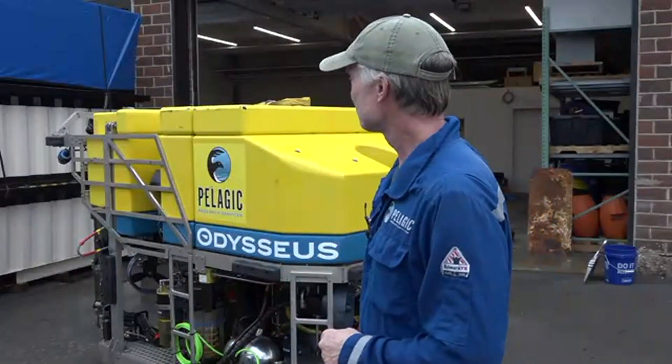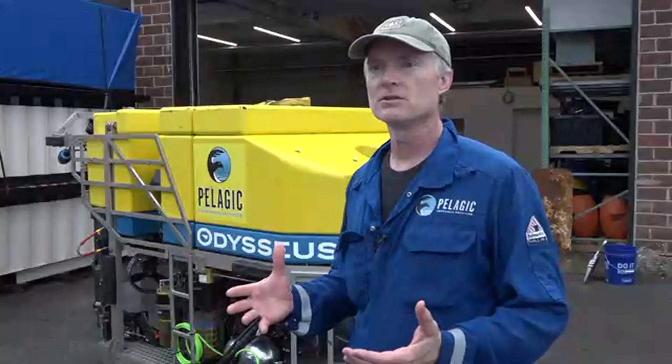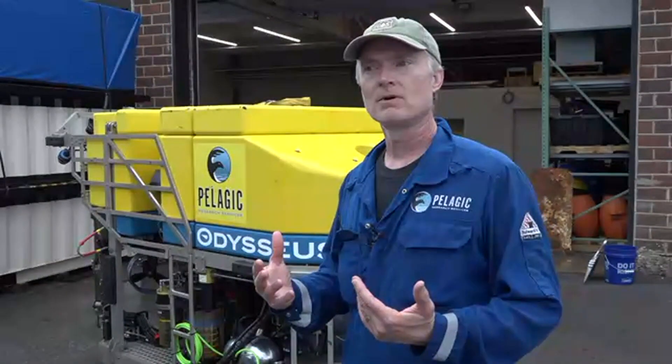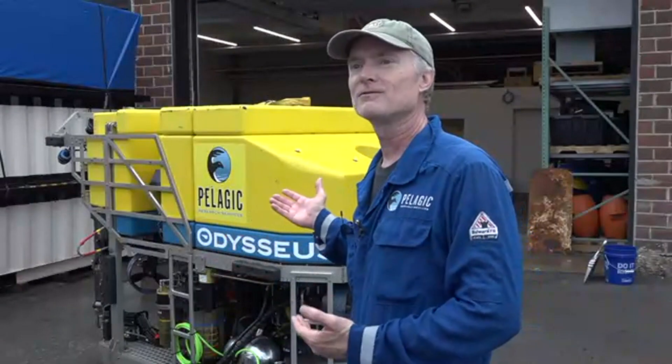This is the Odysseus 6K. This is the machine that started out in full rescue mode to assist in the Titan operation. We were fortunate to have been able to get there as quickly as possible with the mobilization of the team and the help of pretty much the entire community. It was really amazing to see how many people just came here and went to the airport to help out. The hero is not necessarily Pelagic, but it's really a good example of the entire community.